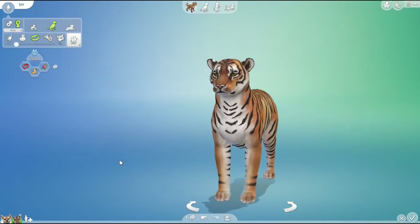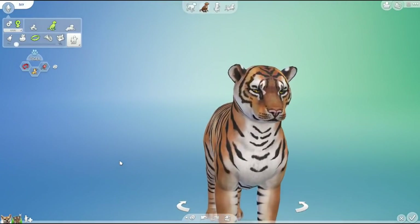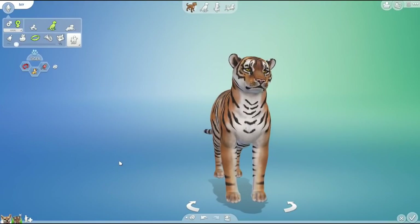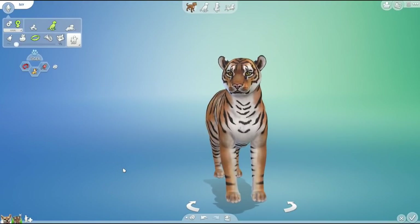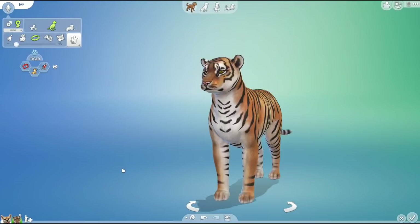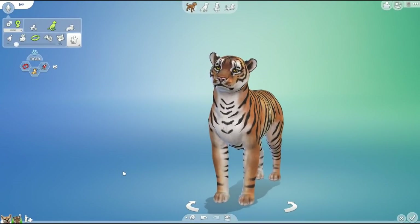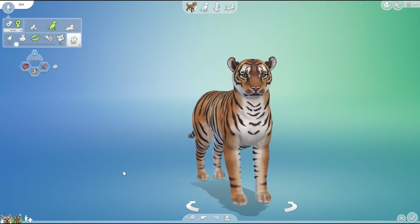Hello everyone and welcome back to the Random Pets Labarkatory, where we are going to be mixing and matching all sorts of different animal genes in order to see what kind of curious crossbreed creatures we can create. Today is going to be so exciting! Grab your lab coats and get ready to help me out with those petri dishes.